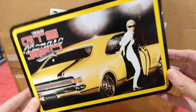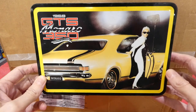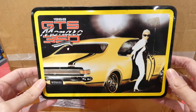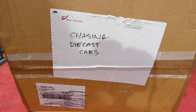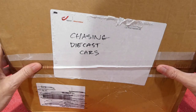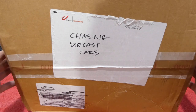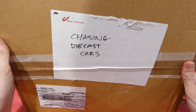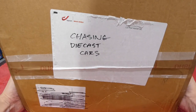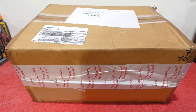What's going on guys, welcome back to Mystery Box Monday! Today is a very special episode because it's sponsored by the famous Chasing Diecast Cars. I got home the other day and this box was waiting for me — I was so excited. It's an incredibly heavy box, actually 4.9 kilograms, almost 5 kilos of awesomeness.